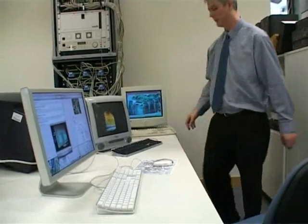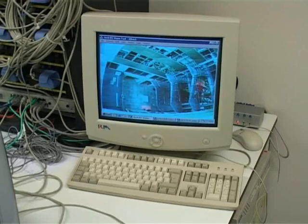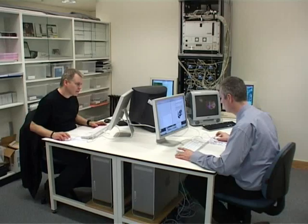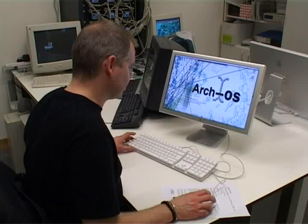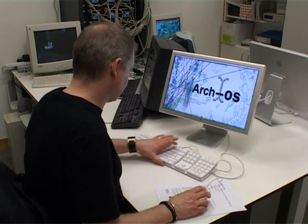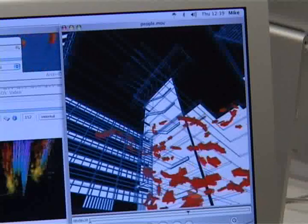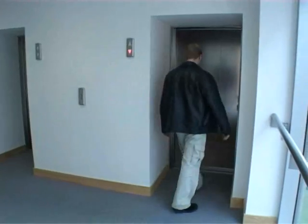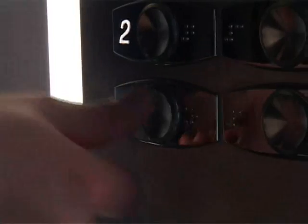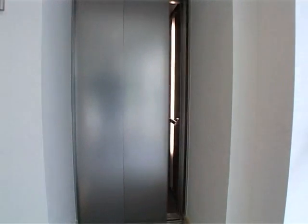The ARCOS system is able to reveal the building in a particularly intelligent way. It monitors the energy system, exposing energy efficiencies, as well as tapping into the computer and communications networks and the environmental conditions. But more than this, ARCOS can use the data it gathers to create interactive experiences within the building, such as creating music based on the patterns of human movement through the public areas. It even has a random lift button to encourage occupants to experience other floors beyond those they would visit as part of their usual routine.